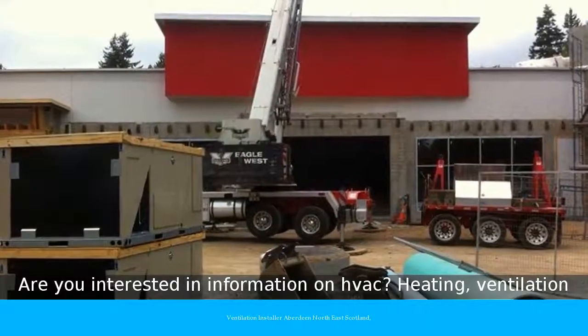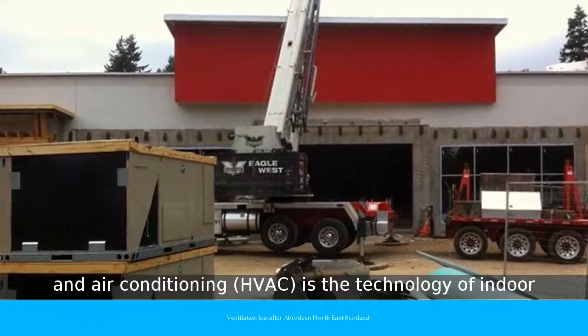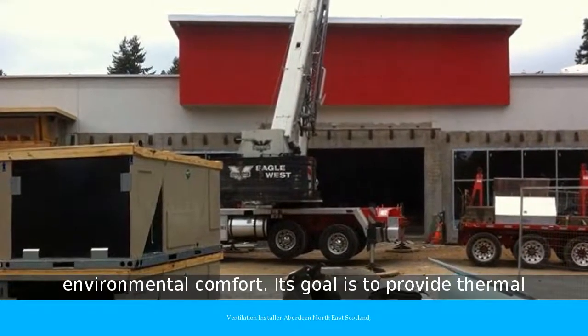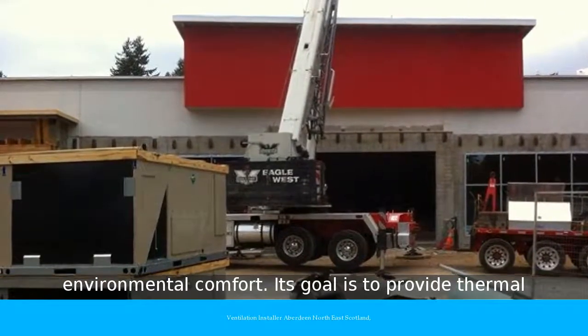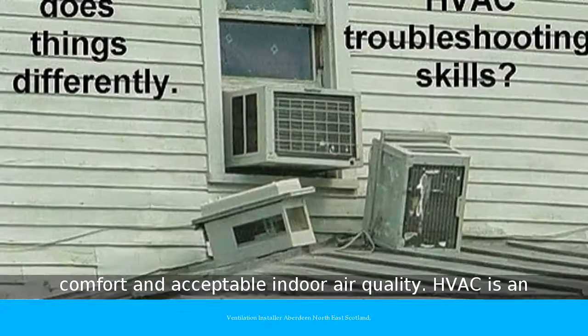Are you interested in information on HVAC? Heating, Ventilation and Air Conditioning — HVAC — is the technology of indoor environmental comfort. Its goal is to provide thermal comfort and acceptable indoor air quality.